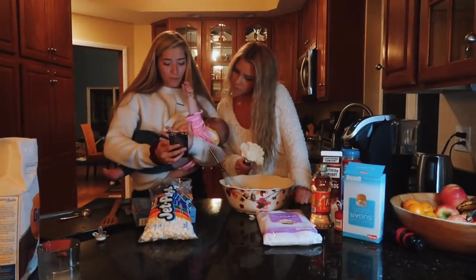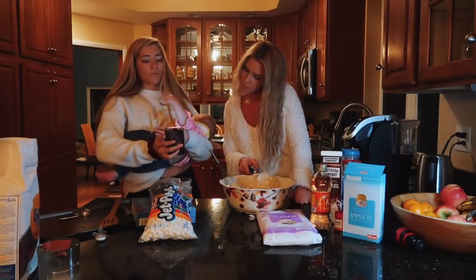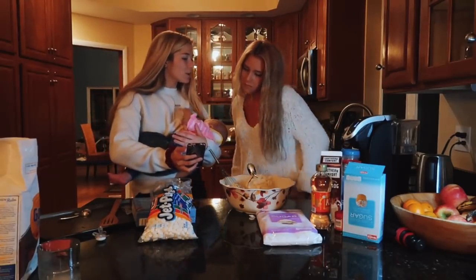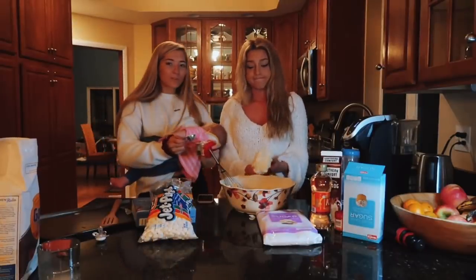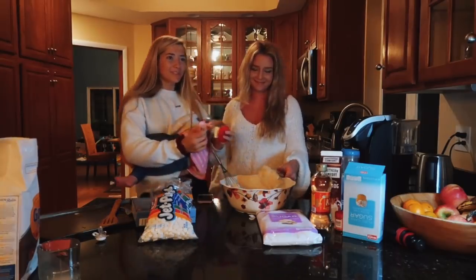Baking soda has four times the power of baking powder, so one-fourth teaspoon of baking soda is equivalent to one teaspoon of baking powder. So I'm going to do a quarter teaspoon of baking powder. What is this recipe? We're just following a Pinterest recipe.